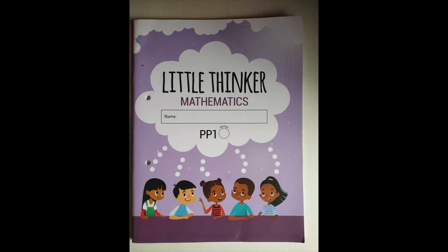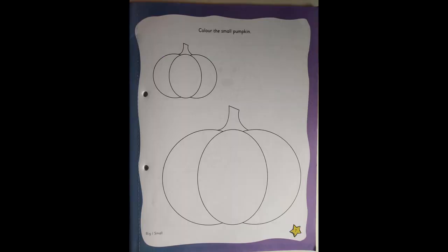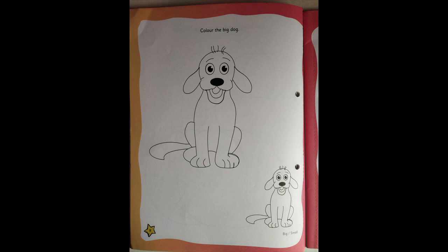Sumrin, for the home fun activity, open your Little Thinker Mathematics on page number seven. There are two pumpkins — one big and one small. You need to color the small pumpkin. Come to the next page. On page number eight, there are two dogs — one big dog and one small dog. You need to color the big dog. Children, while coloring, please make sure the color stays inside the borderline. Do it very neatly.